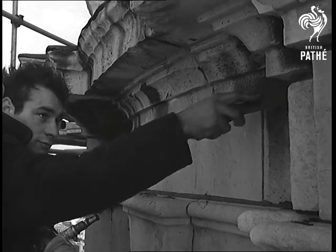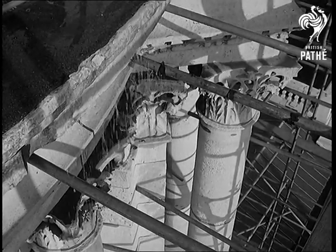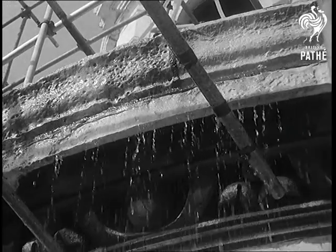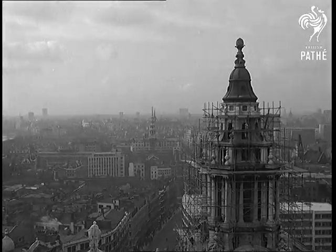That looks like a job for life, but it's expected that the whole west front will be cleaned in about six months at a cost of 10,000 pounds. By that time the Dean and chapter hope money will have been raised to continue the work.